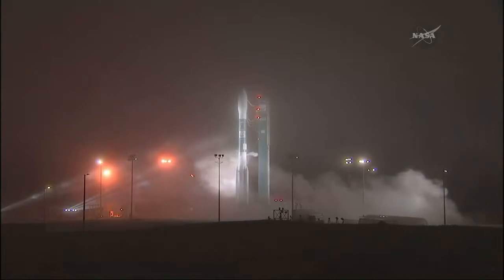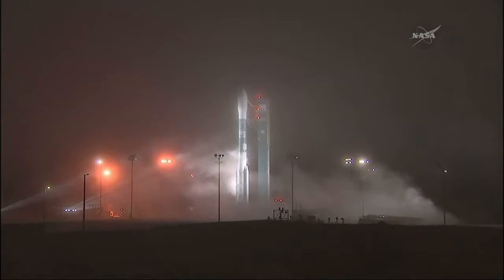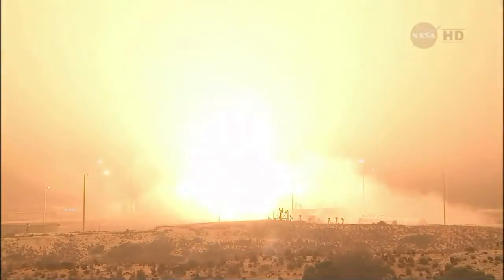Green board. T-minus ten, nine, eight, seven, six, five, four, three, two, engine start, one, zero.